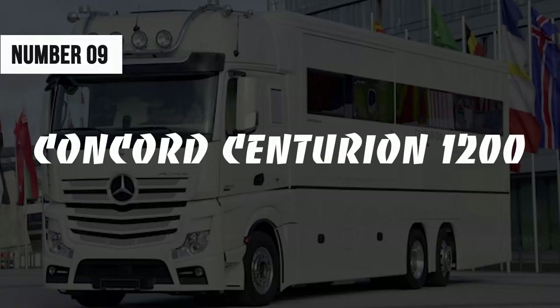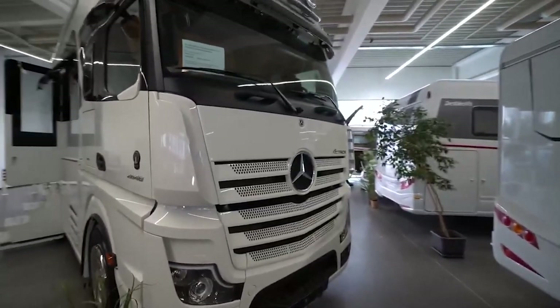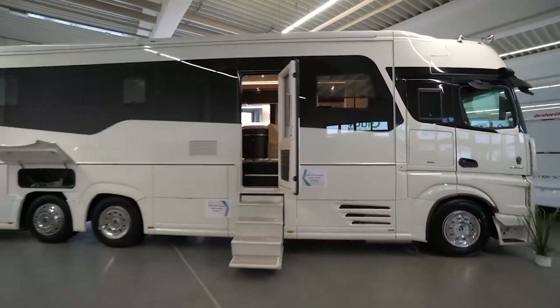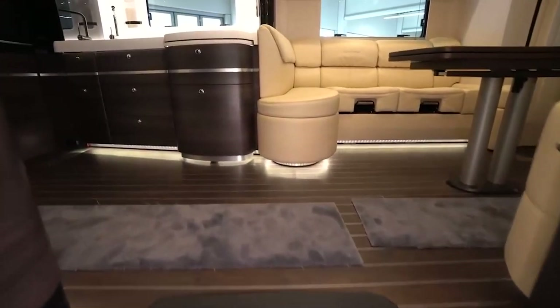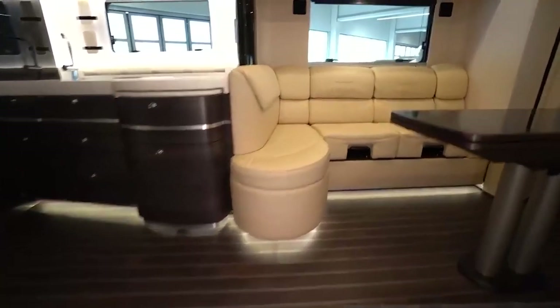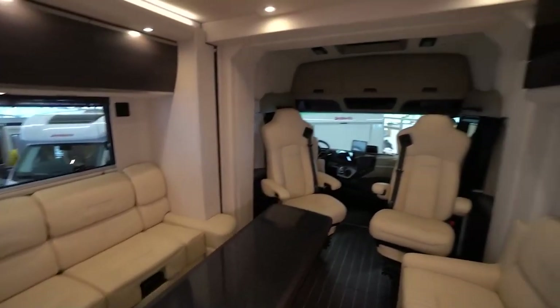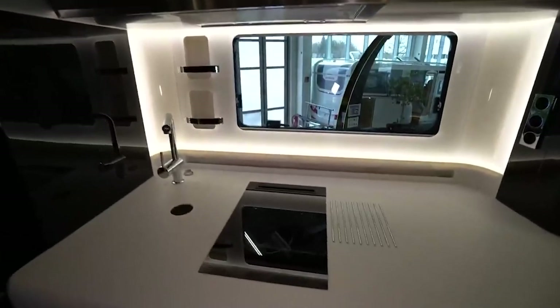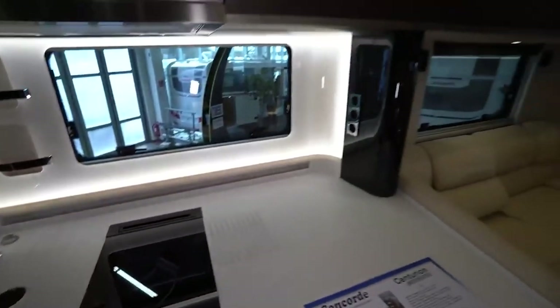Number 9: Concorde Centurion 1200. Manufactured by Concorde, a German brand specializing in luxury caravans, the Centurion is a single-family motorhome based on a Mercedes Actros truck featuring a modular chassis with an underground garage and the highest level of luxury. The creative furniture design allows it to blend right into the rounded shape of the cabin. This huge motorhome is equipped with a full-size shower and accessories such as a dishwasher and a coffee machine. Centurion has not only a heated floor but also a heated roof and side walls, and it comes equipped with a surveillance system of 16 cameras.